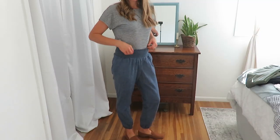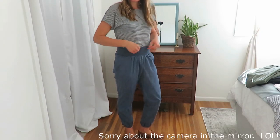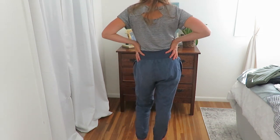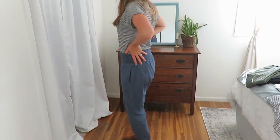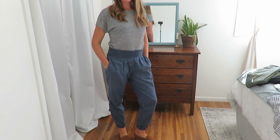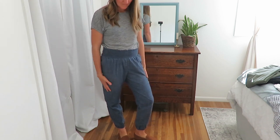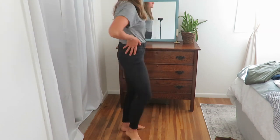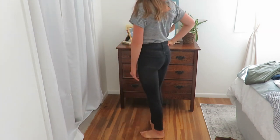My first pants are these stretchy pants — they are the Nines by Hatch, a Target brand. They're just like a step up from sweatpants: super cozy and comfy, they have pockets, and they look good with some flats and a nice shirt.